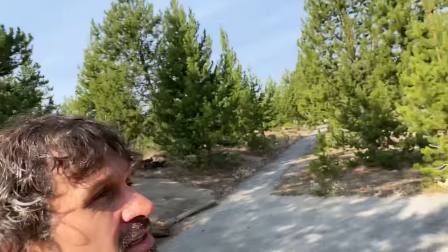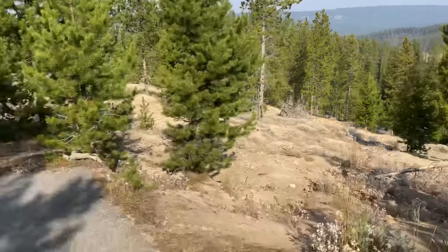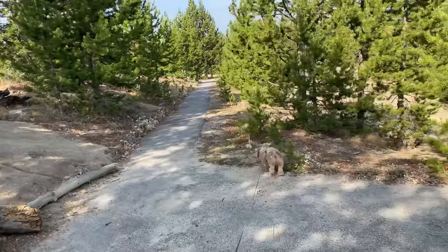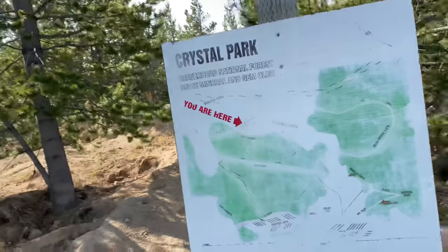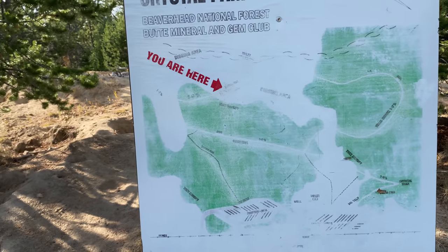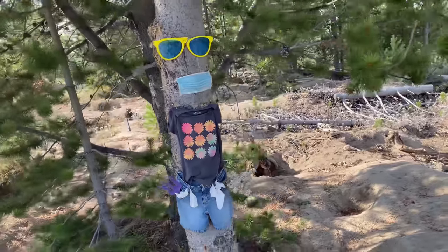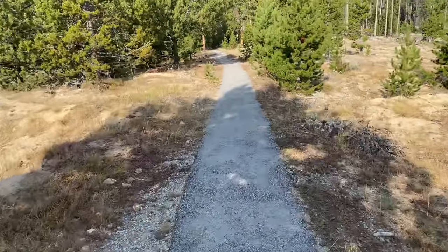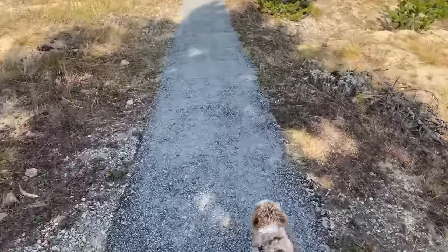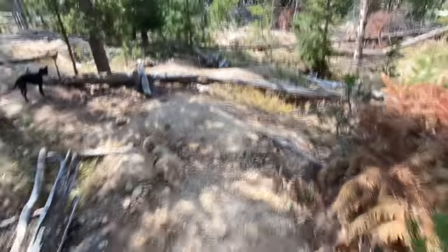We're 7,715 feet above sea level and they've got this really nice trail that walks all through this park. You can see the signs are a bit faded, but it's huge — the area that you can dig in. I've got some nice trail markers here. Make sure you know where you're going.